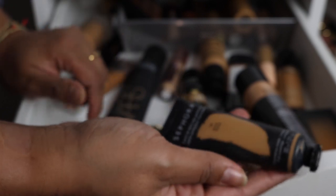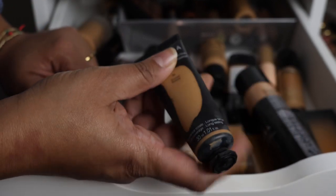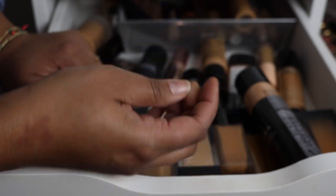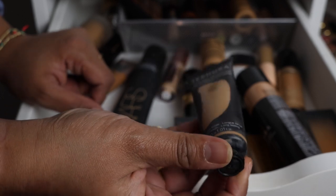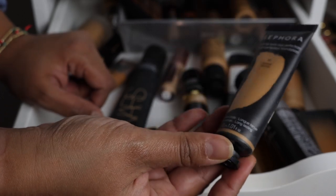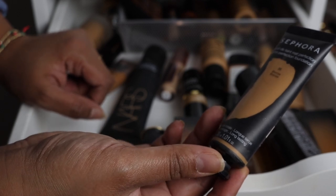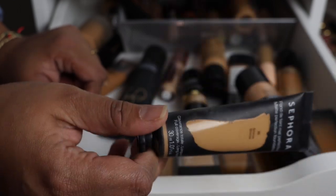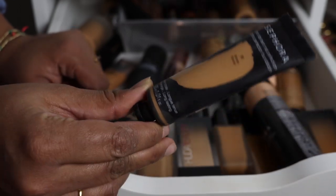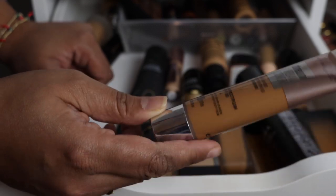I really love this Sephora Collection foundation — it was a happy mistake I picked up when I was in Vegas in 2019. If you're into full coverage foundations, you'll really like this. A little bit goes a long way. This is the shade Bronze 35 and it's about $20. I think it's as good as my Double Wear foundation, so I'm definitely keeping that.